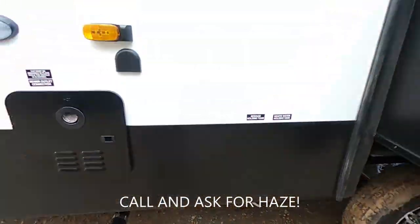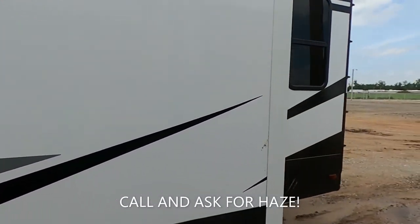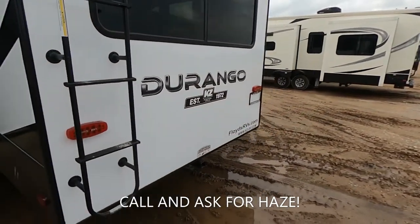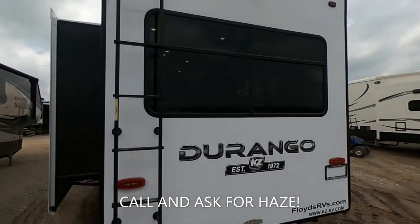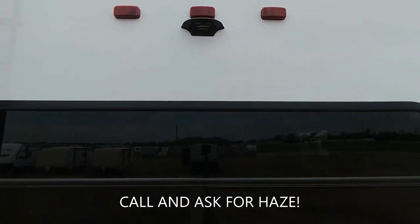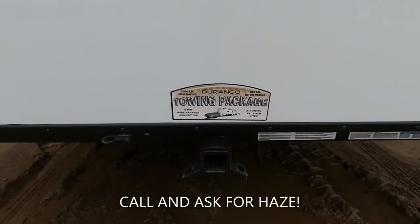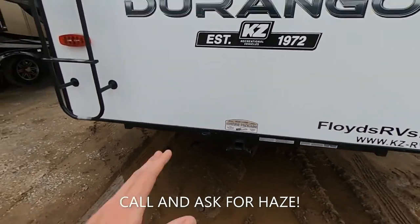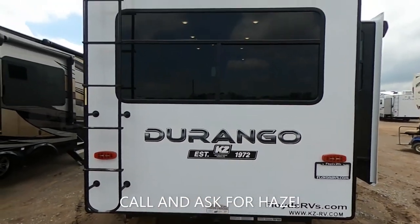Two big slides on this side. We are pre-wired for that Furrion observation. We have the towing package — so we can tow up to 3,000 pounds and we have a 300-pound hitch rating with our connections. Beautiful huge windows. You have the ladder to hop up on the roof.